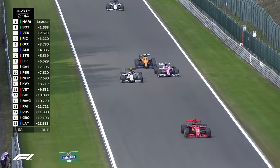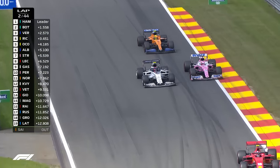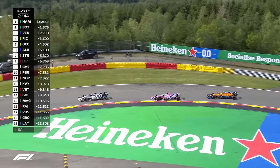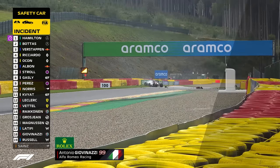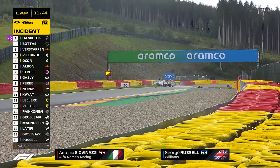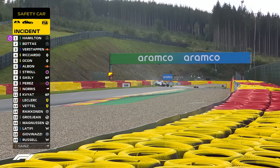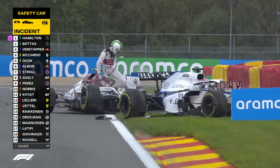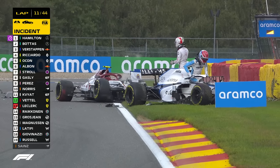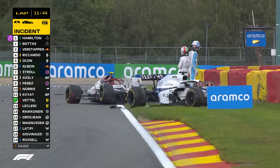Ricciardo just ahead of his teammate. Perez is fighting Gasly back. Norris is hanging back from the pair, but Norris has to slam on the brakes and locks up in the process. That is a big off, and there are two cars involved. One of which is an Alfa Romeo — this is a definite safety car. I think that's Antonio Giovinazzi I can see climbing out of the car, and that's George Russell too. Wonderful to see both drivers climbing out of the cockpit.